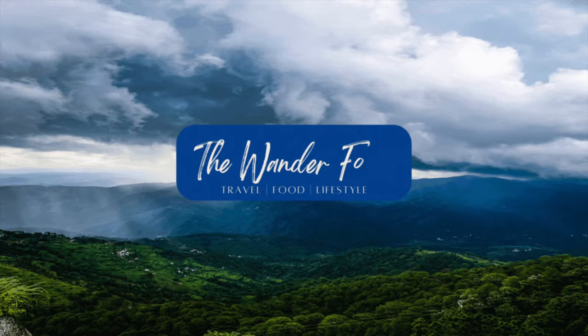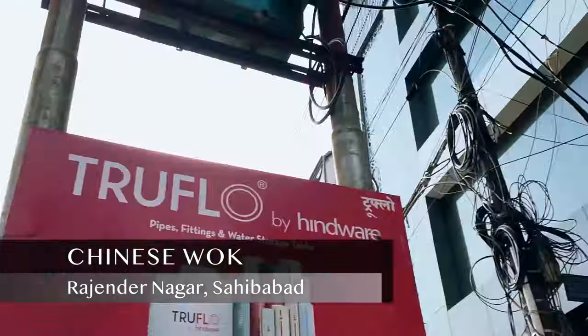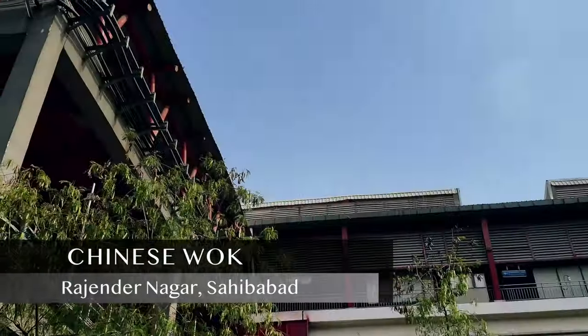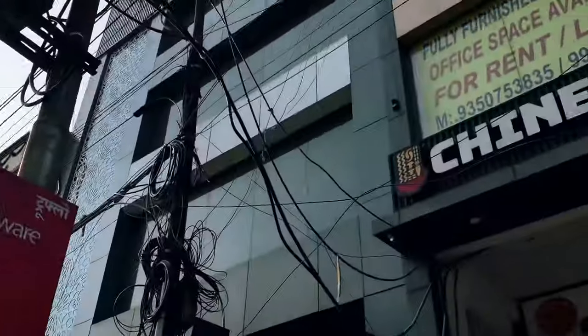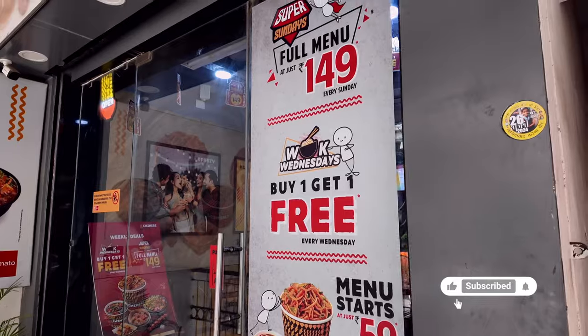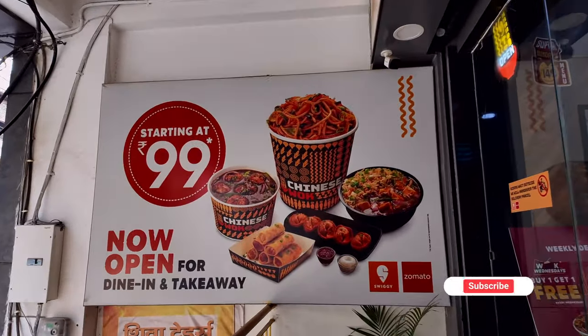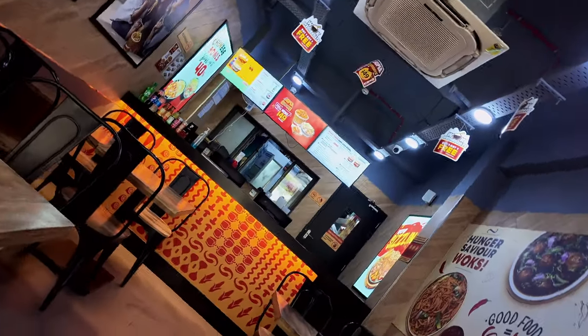Hey beautiful people, welcome back to the new video. Let's begin our today's journey with Chinese Vogue, right in front of Major Mohit Sharma metro station. The chain is making sure every outlet is accessible for all the foodies out there. This place offers you Indian and Chinese cuisine prepared with an essence of love while maintaining hygiene value.